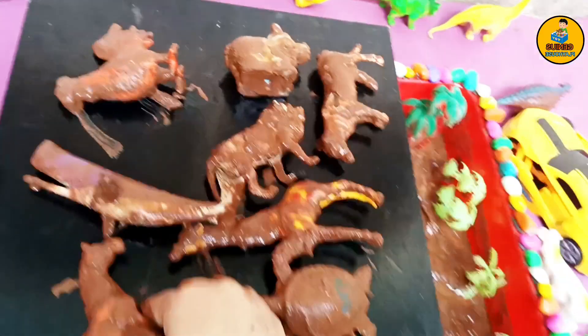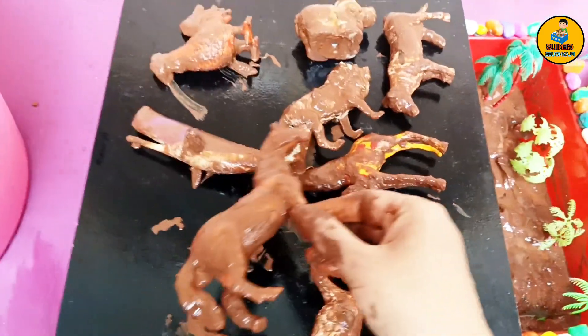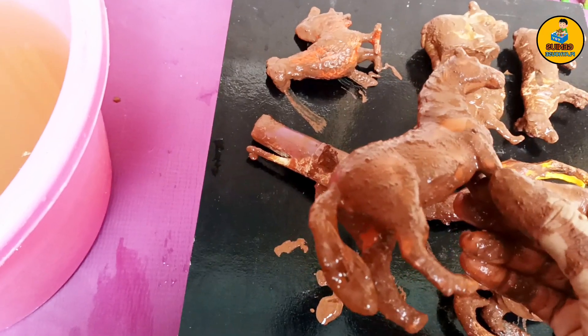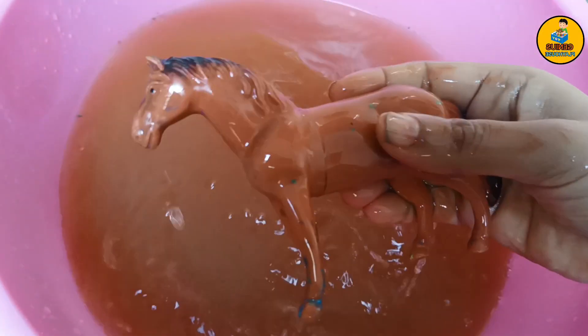This one looks like a horse. Do you know horses can sleep standing up? Wow, that's so cool! Let's wash this horse. Horse says nay nay. All done.